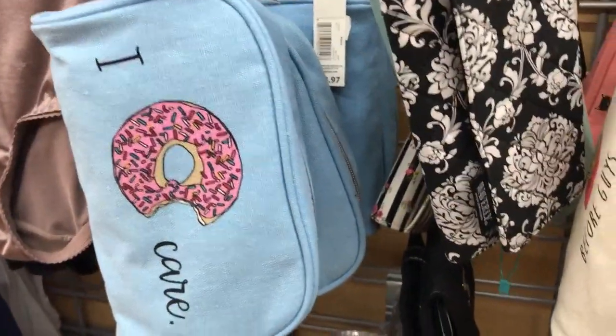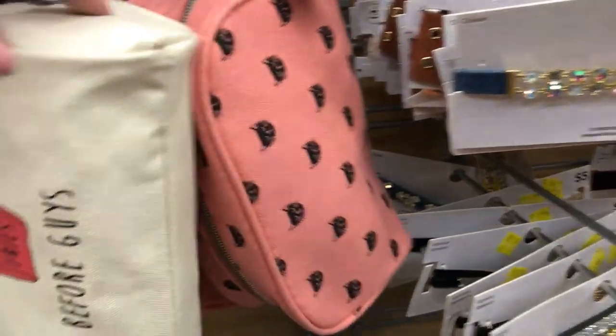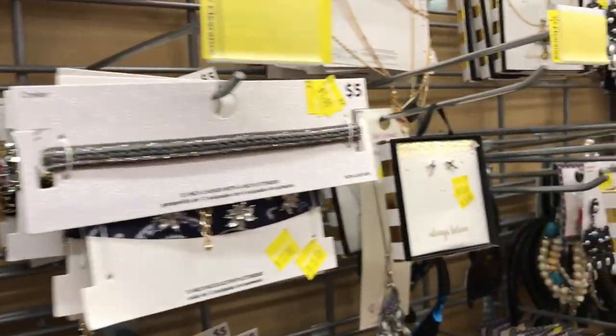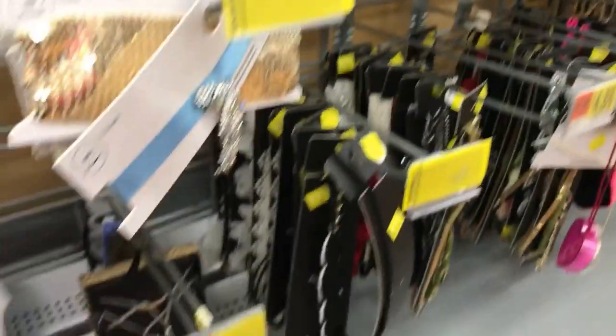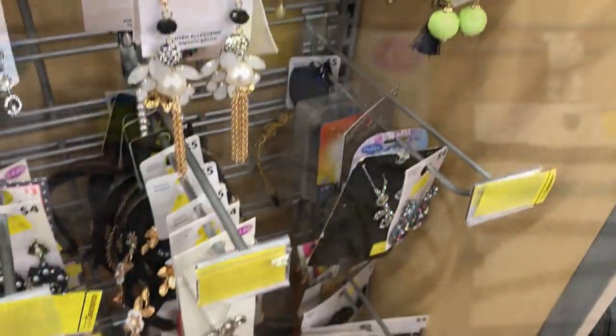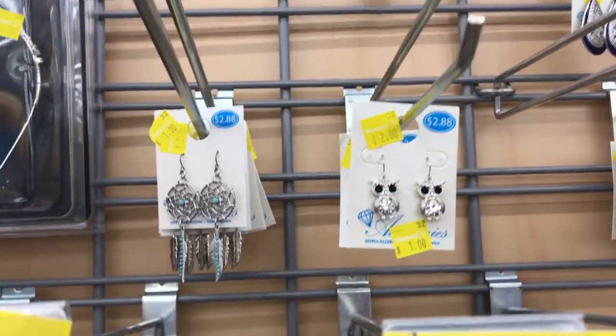These little bags are two dollars — there's a little kitty cat one and 'Fries Before Guys.' There's a whole bunch of miscellaneous makeup clearance, some as low as a dollar and some two dollars and up. Some earrings — a lot of single pairs are a dollar each, with more items at two dollars.